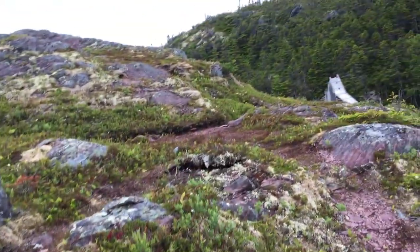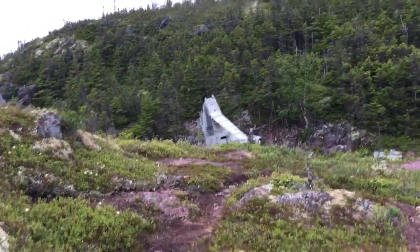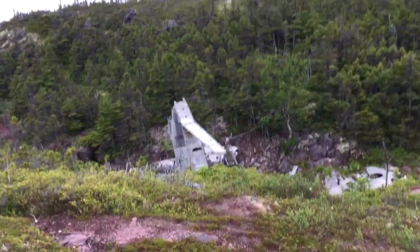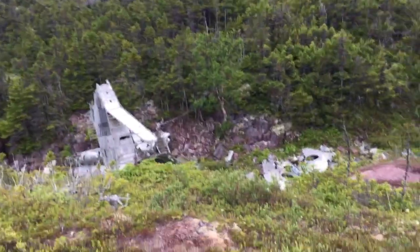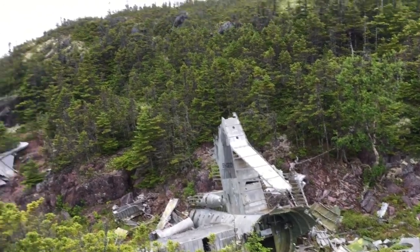I believe the tail section's over this way — I think I see it. And that's the tail section, guys. More wreckage.